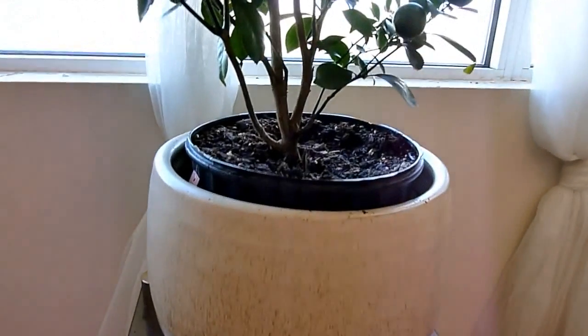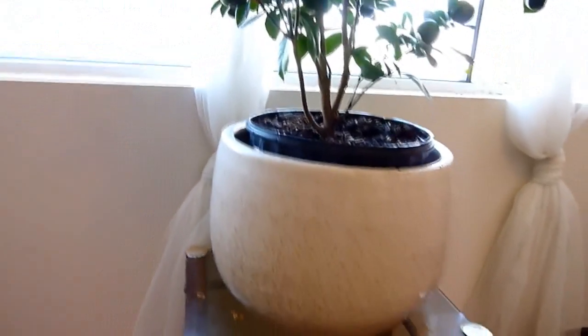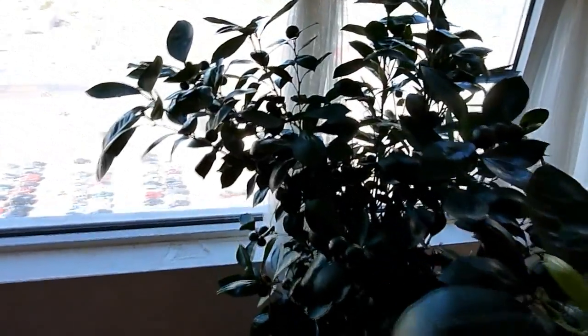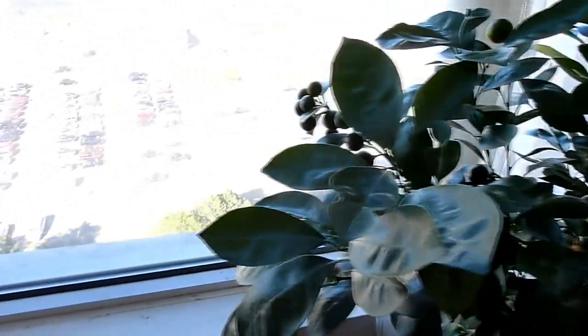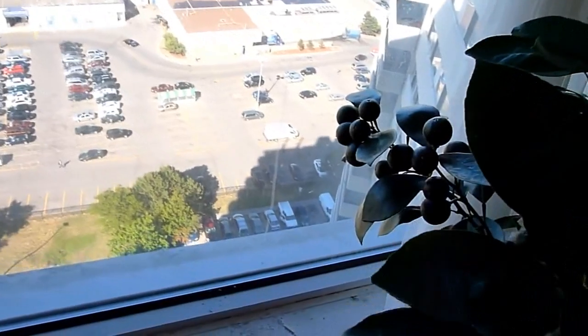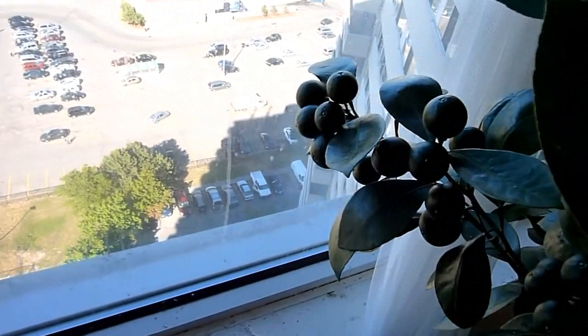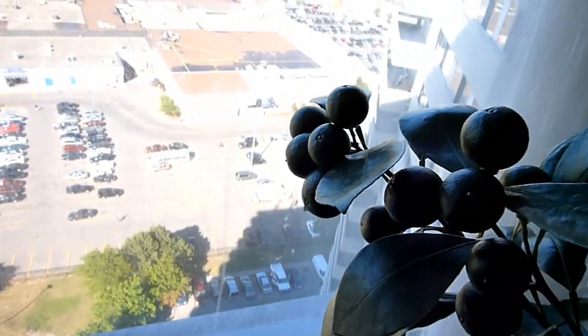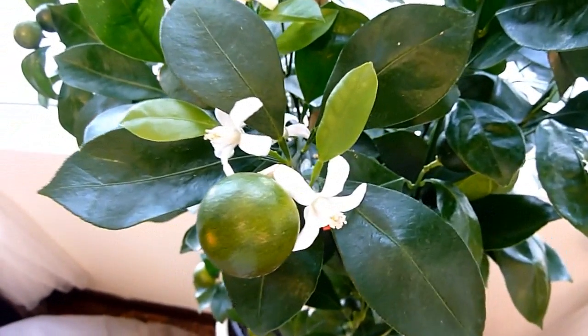I kept my plant next to the window and used a 10-inch ceramic pot, so the water drains really well. I stay in a high-rise on the 22nd floor. It gets about an hour of sunlight every morning, and during winter it gets to minus 20, but I make sure the heat is well circulated in the room.